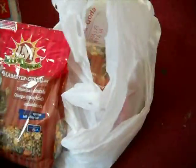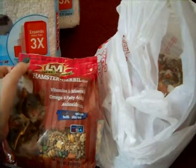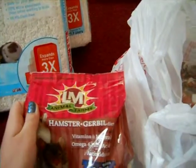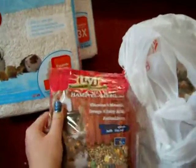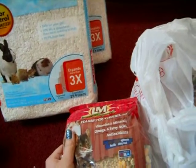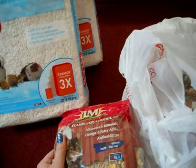Next, I needed more gerbil food. They were out of the bags I usually buy — the 5-pound bags — because they're having a sale on them. I get the LM Animal Farms Hamster and Gerbil Diet, which they really like. I usually buy the 5-pound bags, and they're usually around $10 and last me about a month. But they only had the 2-pound bags left, which were also on sale.